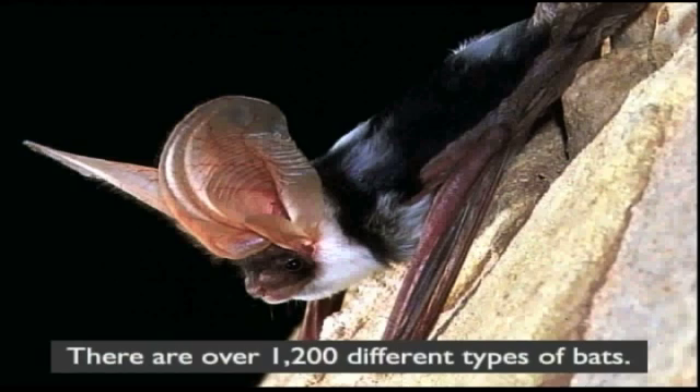We can break bats up into two groups. There are small bats with small eyes and huge ears and we call them microbats. They use sounds to fly around — does anybody know what those sounds are called that bats make?